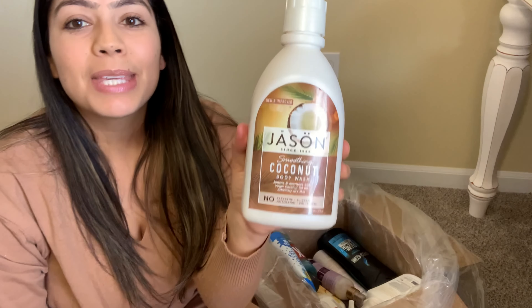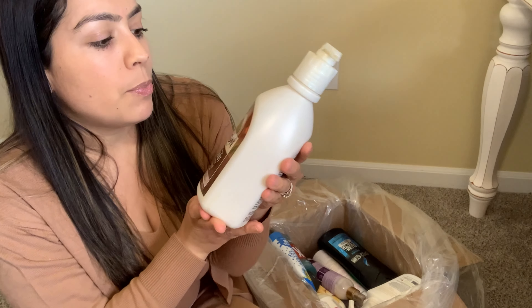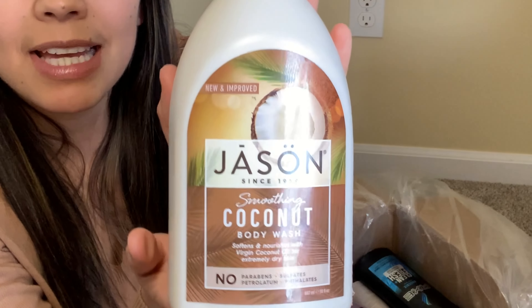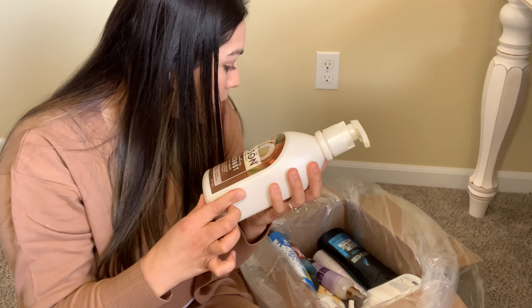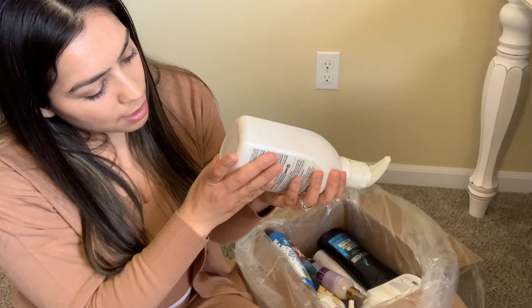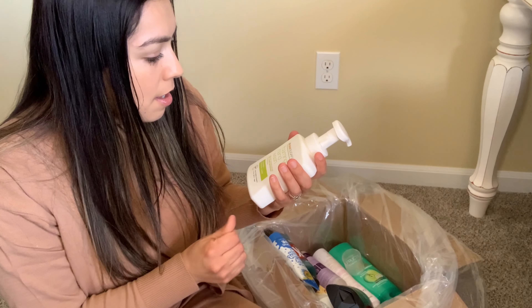I might end up keeping this because I am in need of a body wash. I was just at Walmart today to pick up Jason — this is the brand I use for body wash. I love it because it has no parabens, sulfates, petroleum, or whatever other chemicals they put in. This is a coconut one — I may or may not keep it. Oh, I see a cream and something popped open. I definitely recommend this brand — it smells amazing. All their Jason body washes smell amazing — the tea tree oil one, the lavender, I love them all.